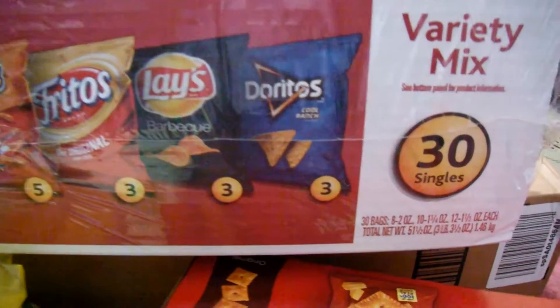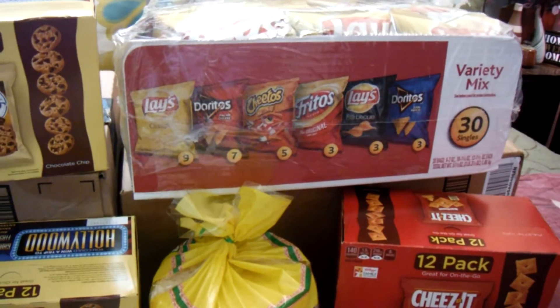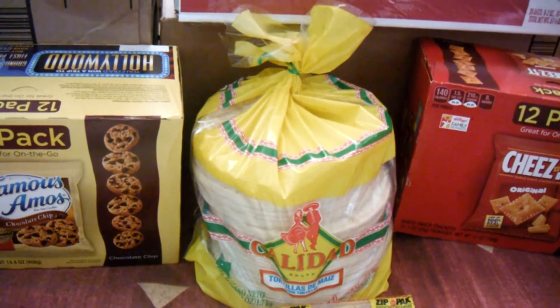I also bought these potato chips — a variety pack with 30 of them in the box. These are a little bit bigger than the tiny ones. They're on sale for twelve ninety this week.